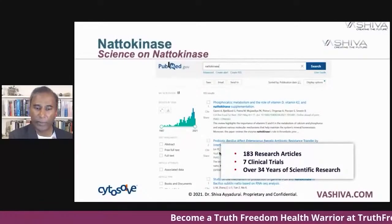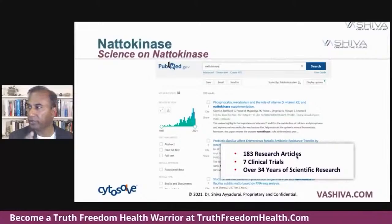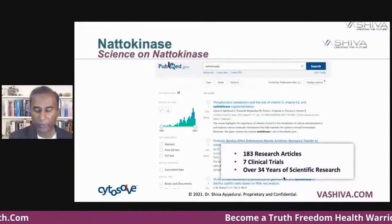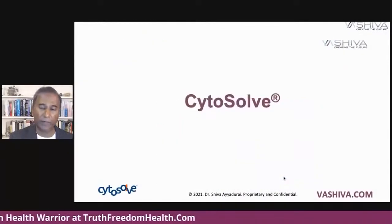This is a relatively new compound on the scene. You can see there's about 183 research articles — a relatively small amount. There have been about seven clinical trials, and it's really over the last 30 years that people really started studying it. So not a lot of articles.